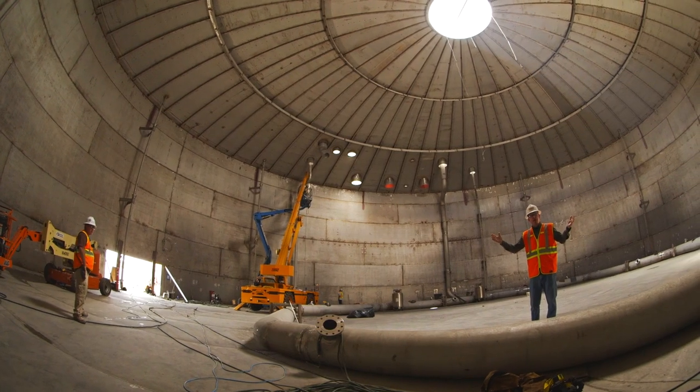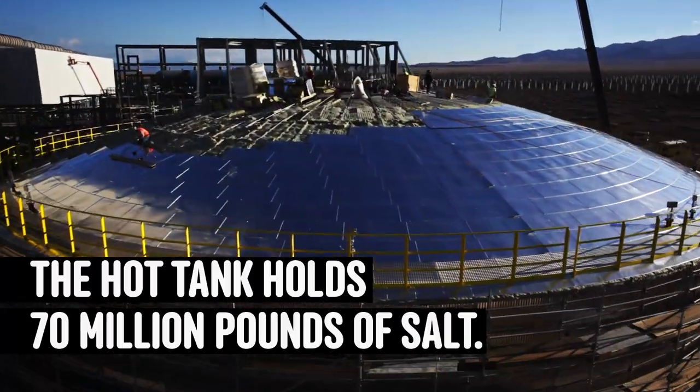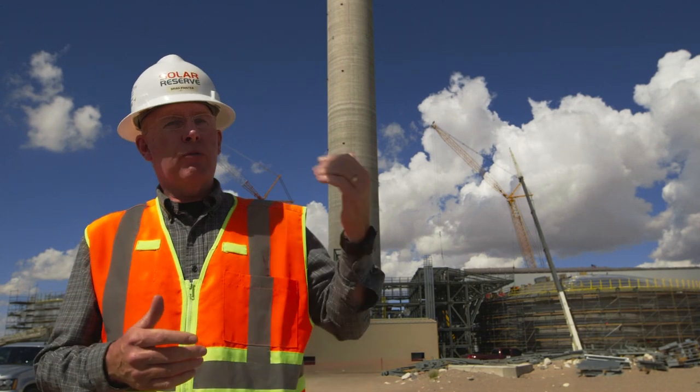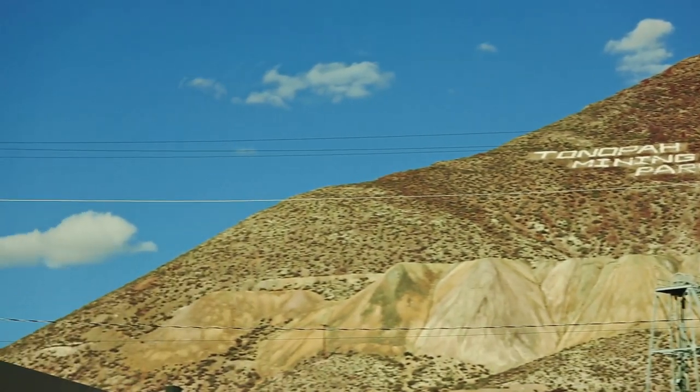Right now we're standing inside of this massive stainless steel tank. The salt that will be in here will be at 1,050 degrees Fahrenheit in a molten state. To make electricity, we start up our pumps and pump the hot salt through heat exchangers and superheaters to make steam, which is delivered to the steam turbine to generate electricity and deliver it to the utility grid.